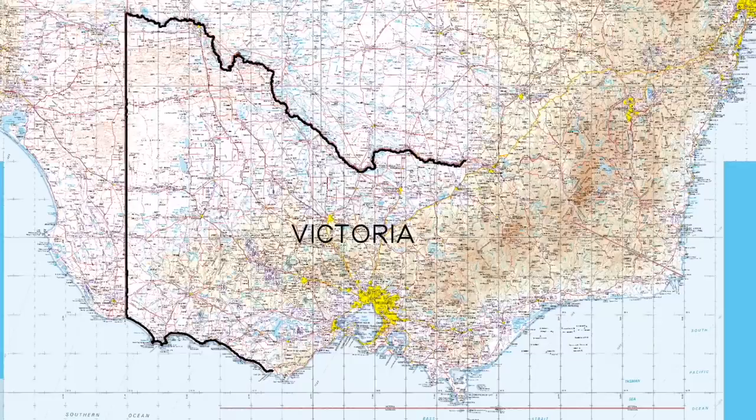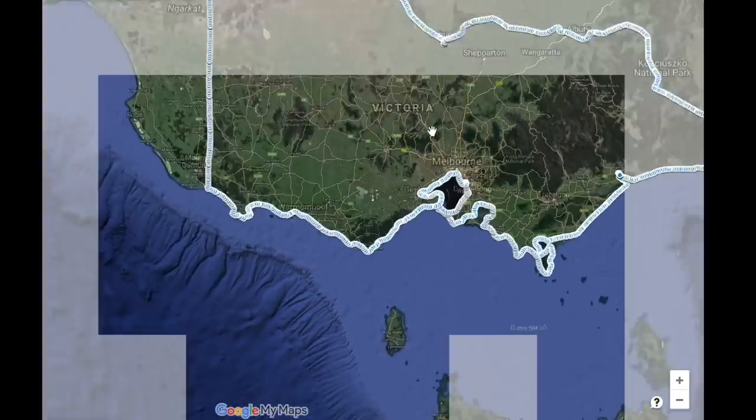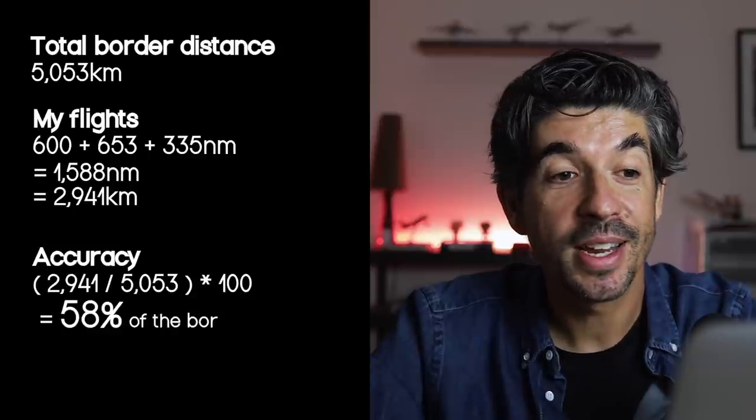So exactly how accurately did I fly the border? Two ways to work this out. One is your opinion - I personally think B plus. The second, slightly more scientific way: the entire distance around the coastline of Victoria is 5,053 kilometres. I flew three legs of 600, 653, and 335 nautical miles - that's 1,588 nautical miles, or 2,941 kilometres. So 2,941 as a percentage of 5,053 is 58%. In aviation exams the pass mark is normally 70%, so 58% is a solid fail. But the experience was brilliant.